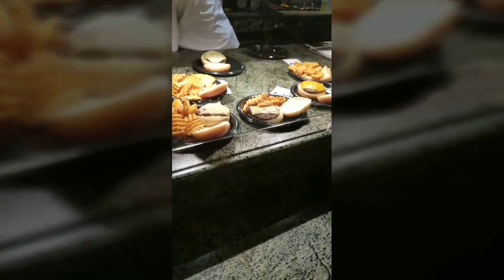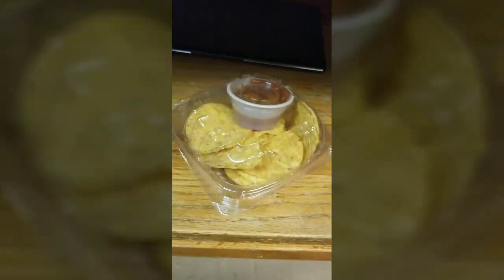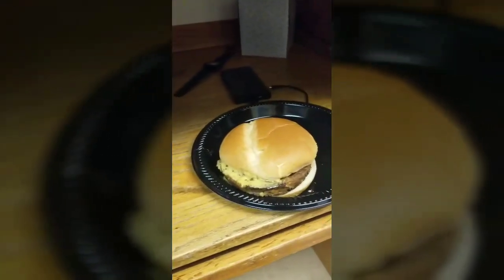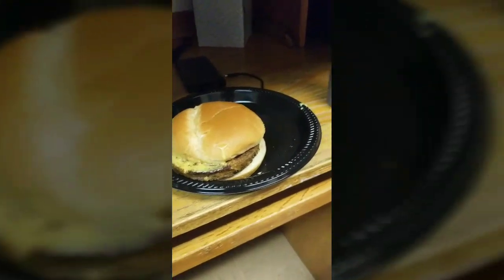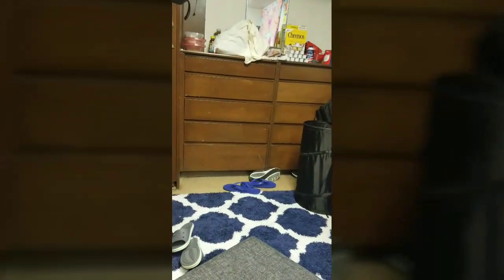I got my food from L3. I got a veggie burger with honey mustard because I felt like it and I'm being experimental, and chips and salsa. I didn't get a drink because they only have soda and I already had soda today — I shouldn't have too much. I'm in Evan and Ben's room — Evan's leaving so I'm just in here to be in here.